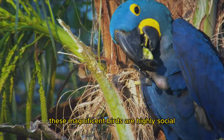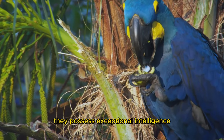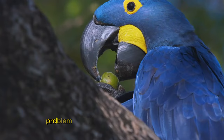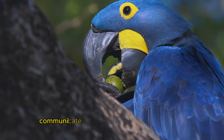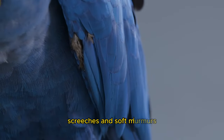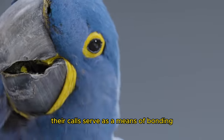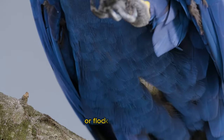These magnificent birds are highly social and often seen in small groups or pairs. They possess exceptional intelligence and have demonstrated problem-solving abilities in various studies. Hyacinth macaws communicate through a range of vocalizations, including loud squawks, screeches, and soft murmurs. Their calls serve as a means of bonding, defending their territory, and communicating with their mate or flock members.